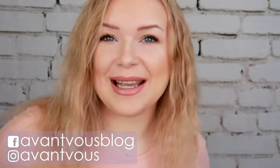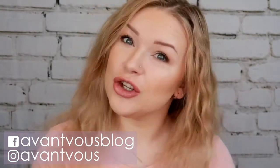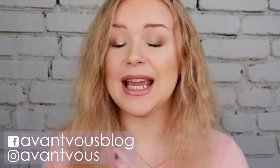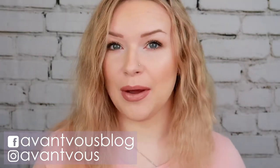Hey there, welcome back to my channel! It's time for a new rotation of Shop My Stash. If you want to see what I'm going to have in this month's basket and what I think about the products from my previous basket, just keep on watching.